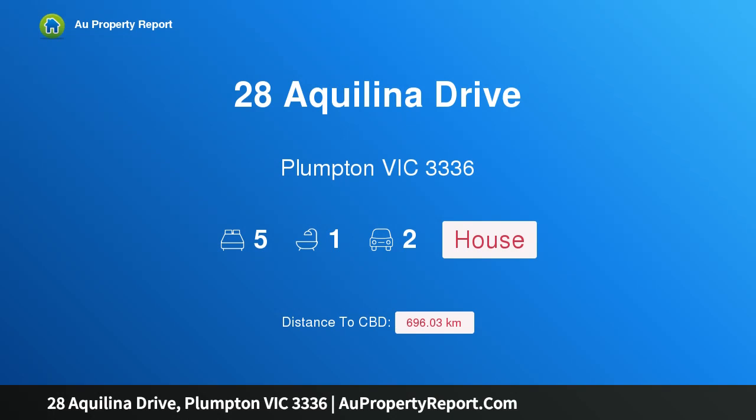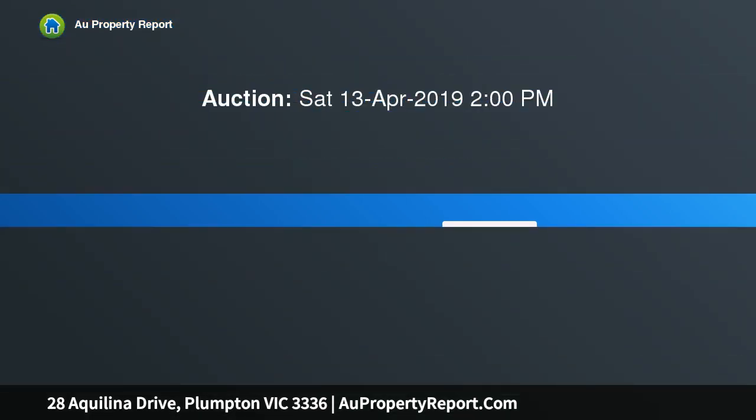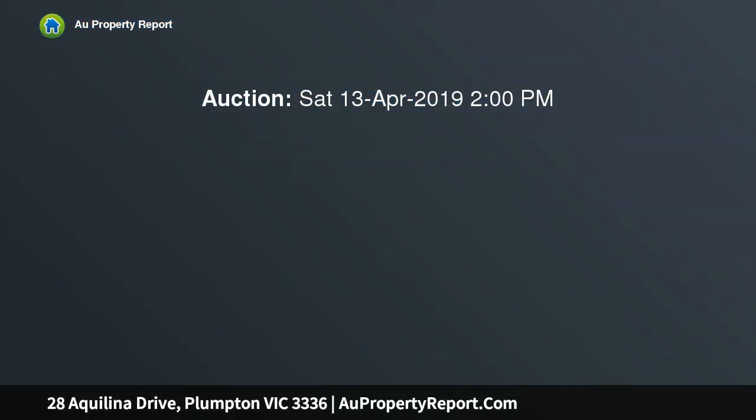Hi, I am glad to introduce property 28 Aquilina Drive, Plumpton Victoria 3336 — space, style and location.